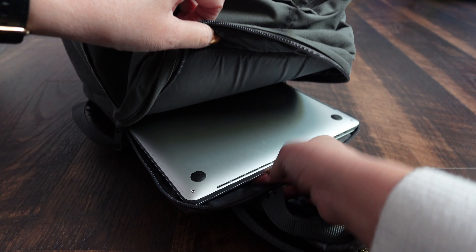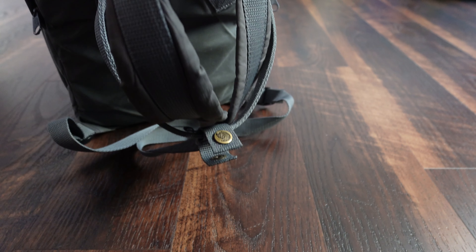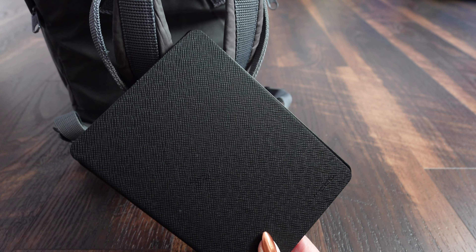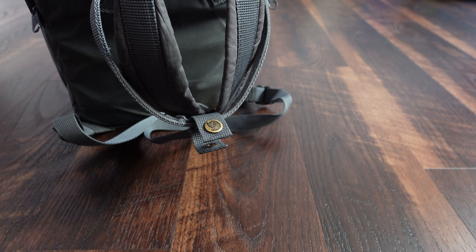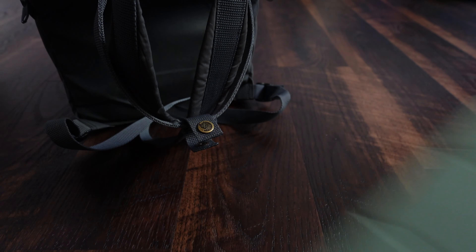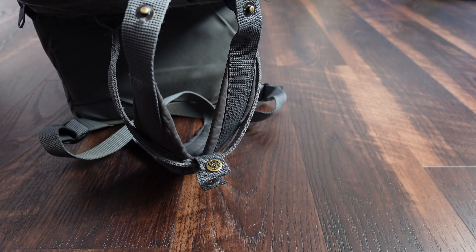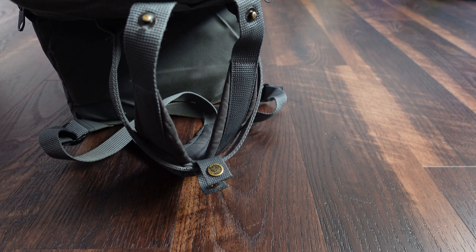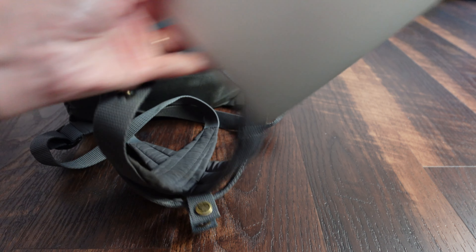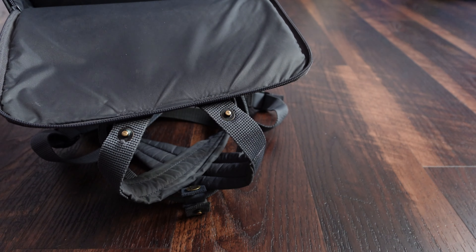In this back pocket I have a bunch of different tech. This is where I keep my Kindle. I also bring an iPad. When I'm working I bring a notepad, and I have my 16-inch MacBook Pro, which fits perfectly in this back pocket.